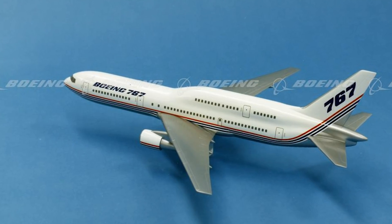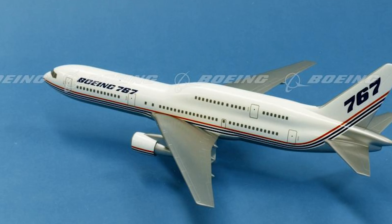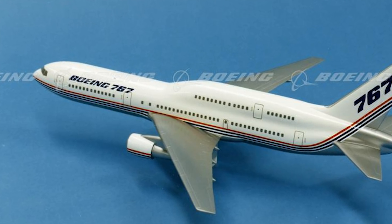In the end, Boeing spoke their mantra that if it doesn't look right, it won't fly right, and shelved the design, according to Aviation Week.